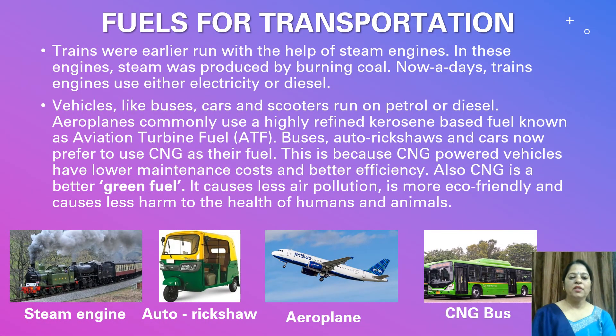Fuels are also used for transportation. Trains were earlier run with the help of steam engines. In these engines, steam was produced by burning coal.